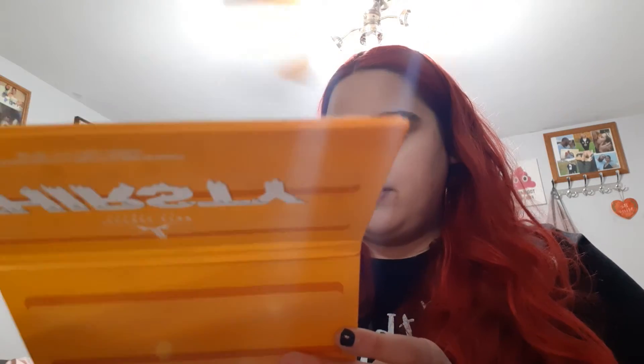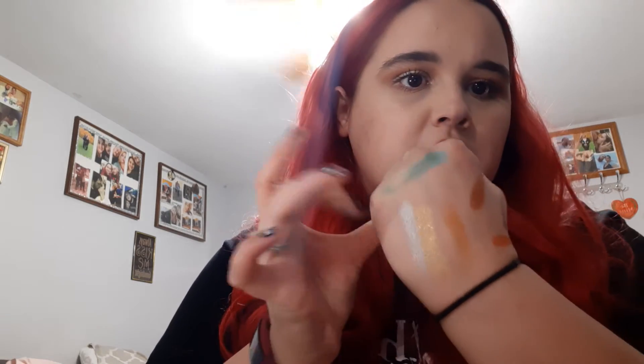Oh my gosh, I cannot wait to just play with this. This one is Color Splash. Oh my god, that's really pretty. I need makeup remover!